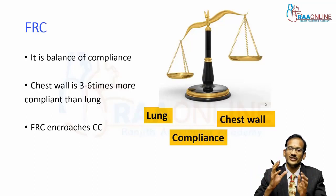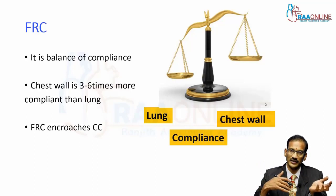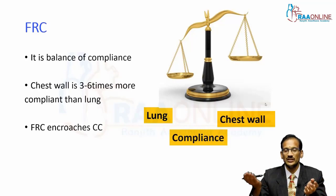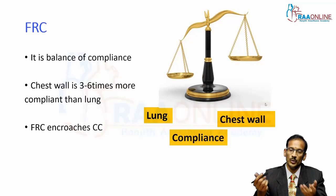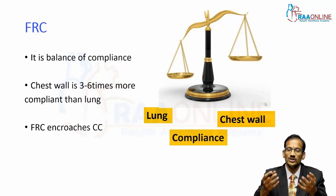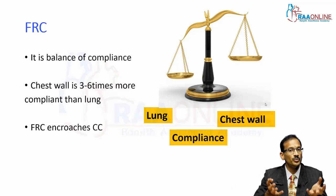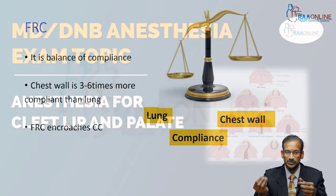In children, the chest wall is very compliant — three to six times higher than the lung compliance. This means FRC is lower and tends to encroach on the closing capacity in a small child. During normal respiration, a significant percentage of alveoli could be closed in a small child, which means they are more susceptible to hypoxia during an apneic episode.